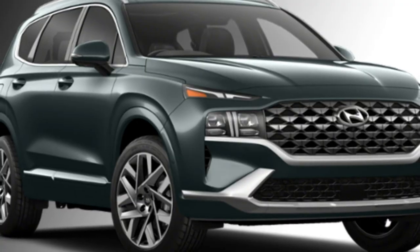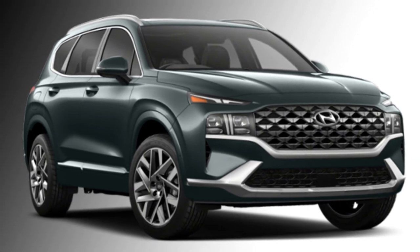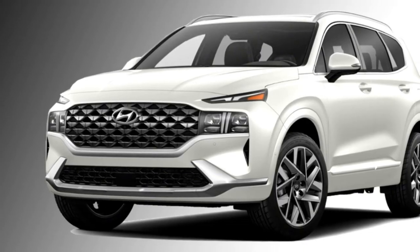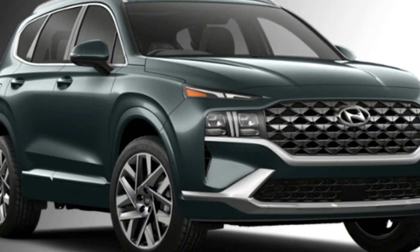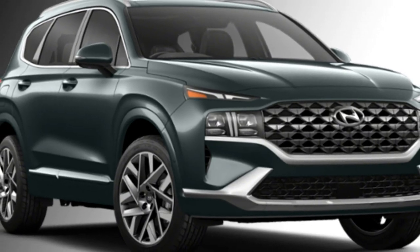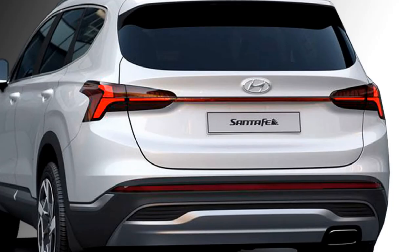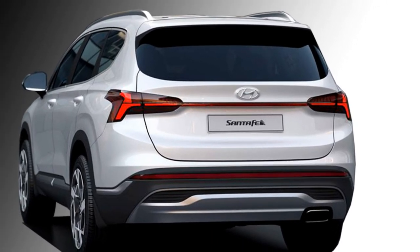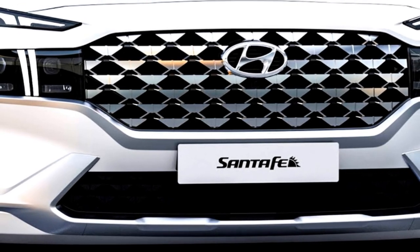The SUV does not compromise on safety. The new Santa Fe is packed with a number of standard safety features which include ABS with EBD, Hyundai's latest SmartSense advanced driver assistance systems, forward collision avoidance, blind spot detection system, lane keeping assist, highway driving assist, safe exit assist, ultrasonic rear occupant alert, smart cruise control, rear parking camera with sensors, and parking collision avoidance assist.